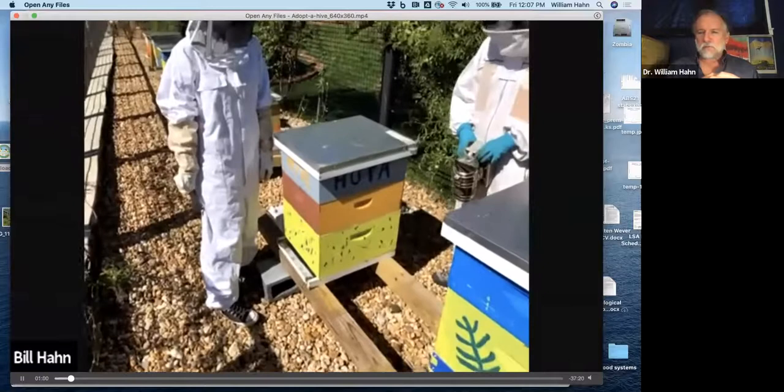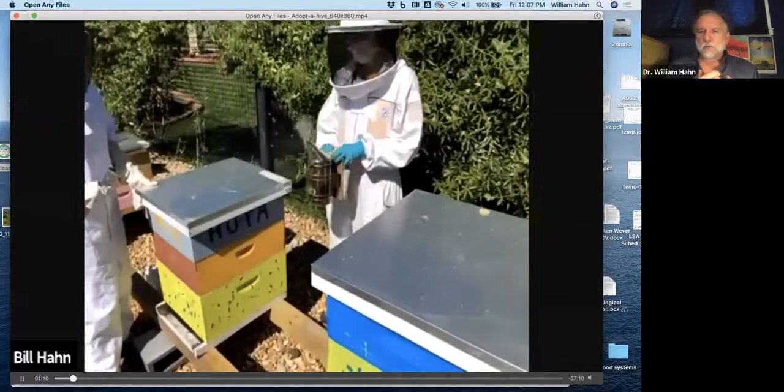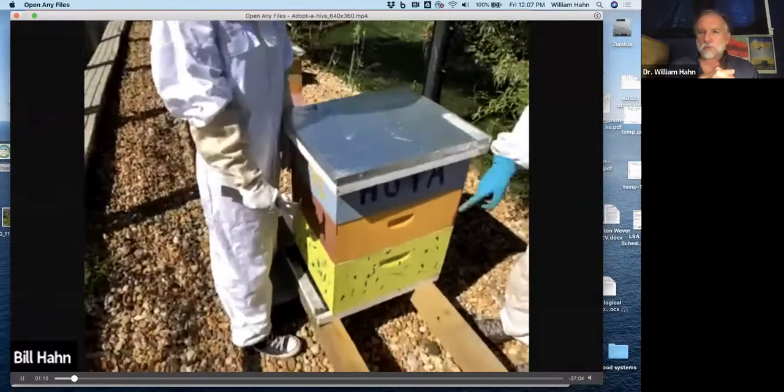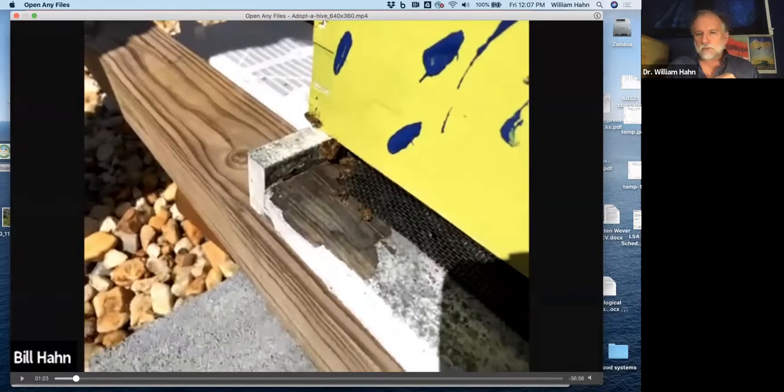Students go in, do inspections, and take care of all kinds of things as part of the course. When you're going to do an inspection, you want to know why you're going in. We want to see if there is a healthy queen or evidence of the queen, and we want to make certain that all things look good inside. This bit of screen reduces the entrance because at this time of year — into September and beginning of October — there is what's referred to as nectar dearth. There's not that much nectar out there, though there's a fair bit of pollen.